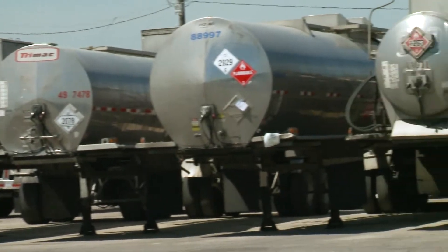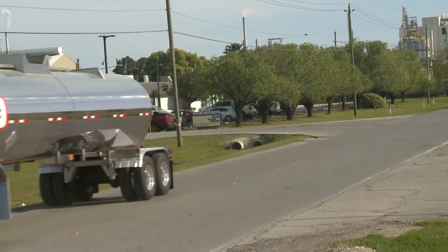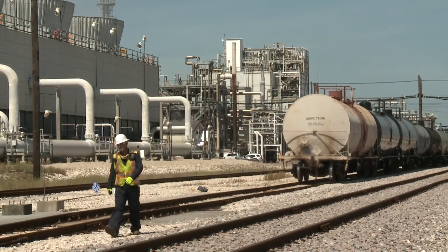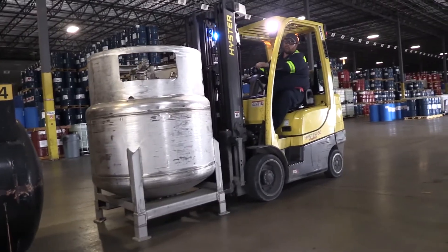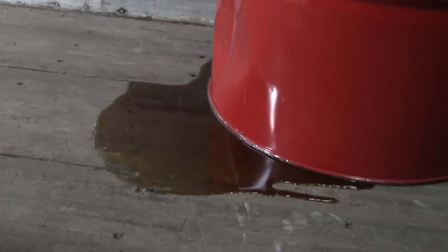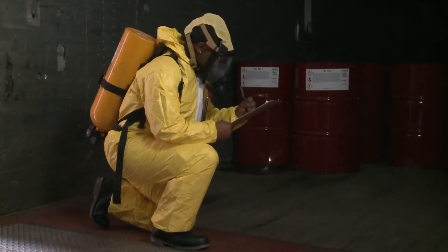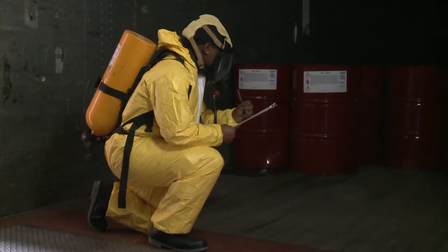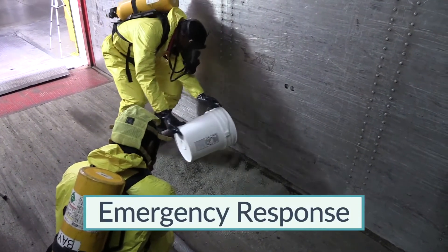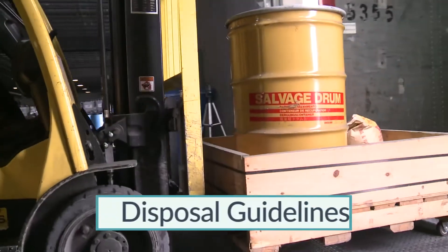Toluene Diisocyanate is shipped in a variety of packages to customers all over the world. Almost all shipments make it to their intended destination without incident, and most are transferred without spillage. But regardless of how carefully procedures are followed, emergencies do occur. If this happens, it's important that you respond in an appropriate manner. In this section, we will discuss emergency response to a TDI spill within a facility as well as disposal guidelines.